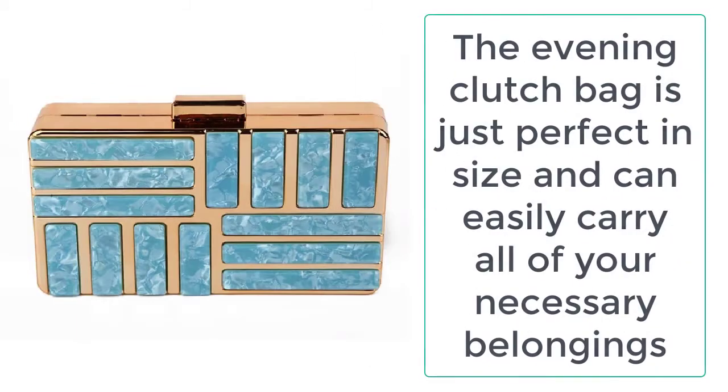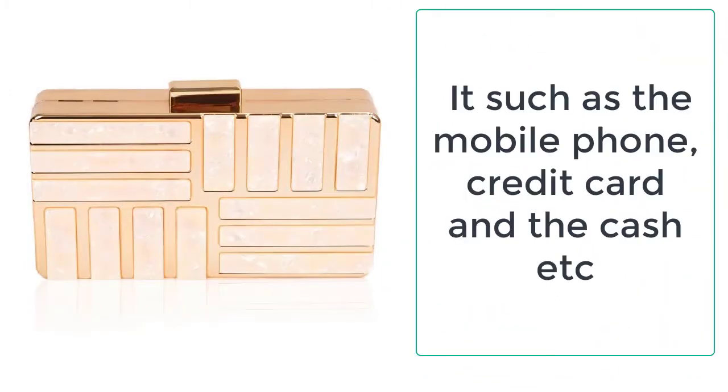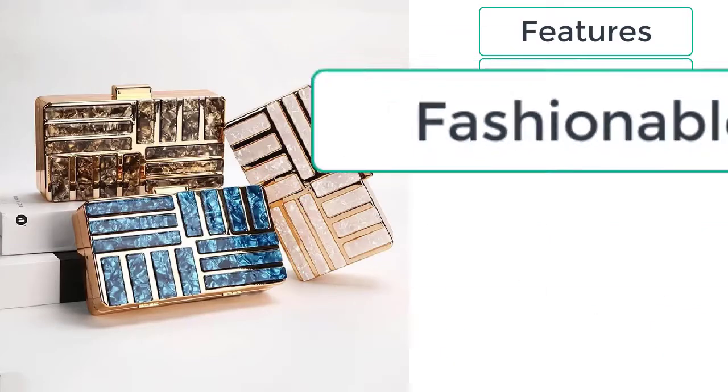The evening clutch bag is just perfect in size and can easily carry all of your necessary belongings inside it, such as a mobile phone, credit card, and cash.